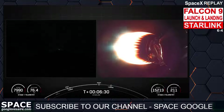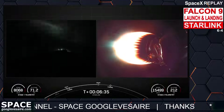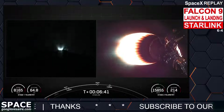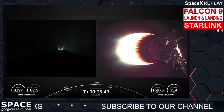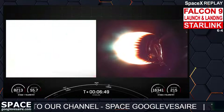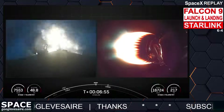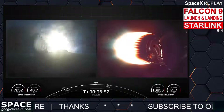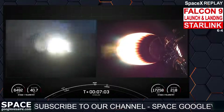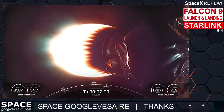Coming up on entry burn in just around 15 seconds. Stage one entry burn startup — there's that callout for stage one entry burn. Stage one, which we also refer to as the booster, has now ignited three engines to slow it down for atmospheric reentry. Stage one entry burn shutdown — there's the callout telling us that the entry burn on the first stage has completed.